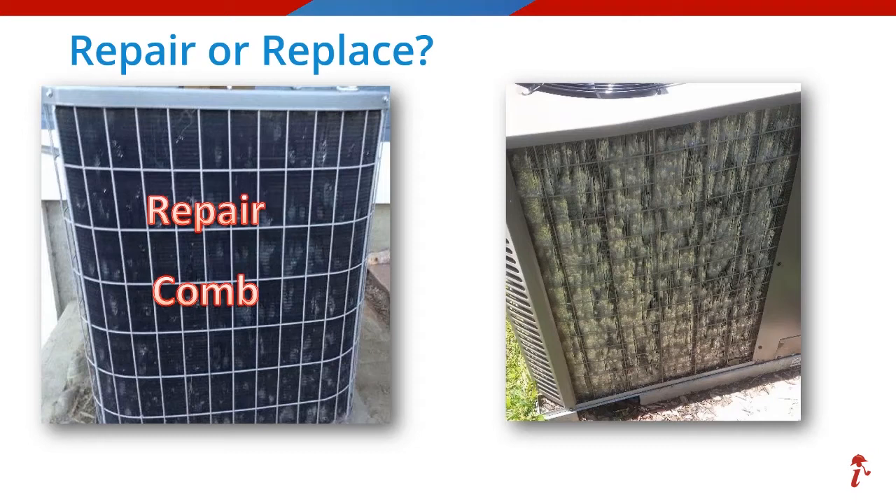Now we're on to our image number two, which is showing more significant hail damage to another condenser coil. What do you think about this one? If you voted for repair, excellent job. But what repair action were you thinking — similar to the first one? Do you think combing would work on this smashed coil? The repair action on this claim was actually a recommendation for a new coil, not a new unit.